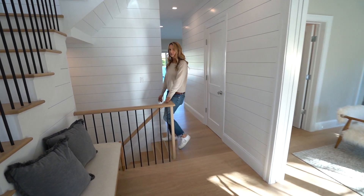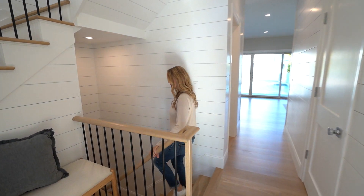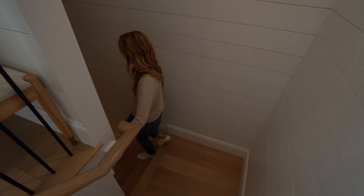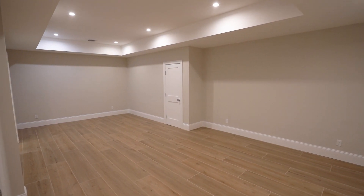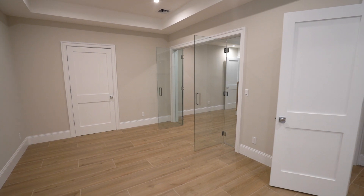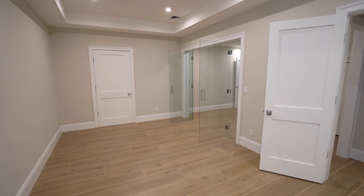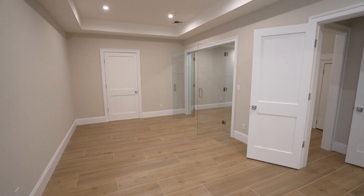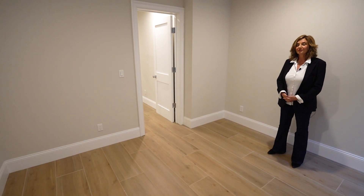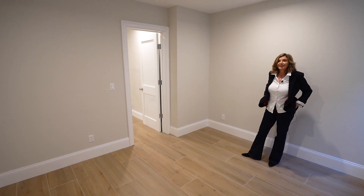Now we're going to go down to the lower level, which has two additional bedrooms, a living area, two bathrooms, and versatility. What I also like about the other bedroom is the privacy aspect — that bathroom is just accommodating that bedroom.